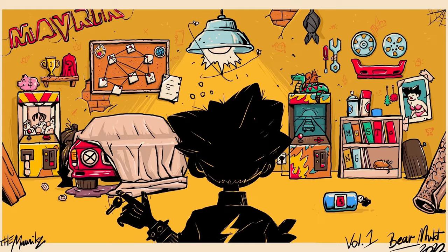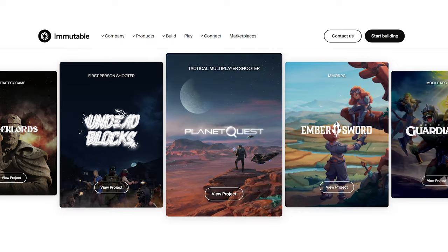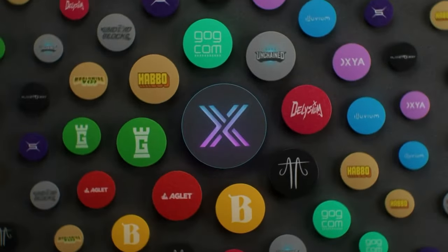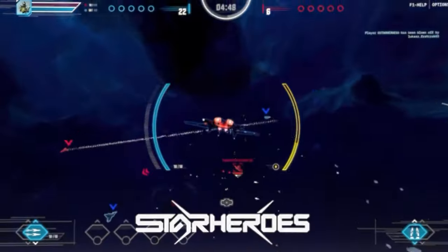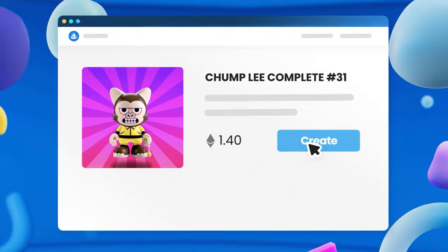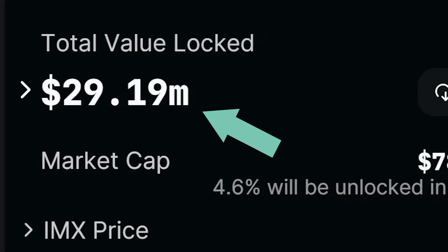Now, time for some NFT action with Immutable X, the first Layer 2 scaling solution designed specifically for NFTs on Ethereum. Immutable X eliminates limitations and enhances the NFT and gaming experience with improved scalability and smoother interactions. They support every Ethereum wallet type, ensuring that users have a seamless experience from gaming platforms to NFT marketplaces. IMX serves as the governance token and currently holds a TVL of 29 million.